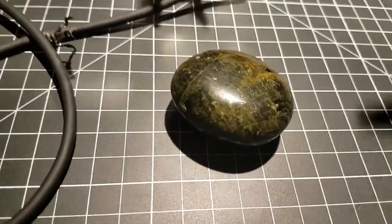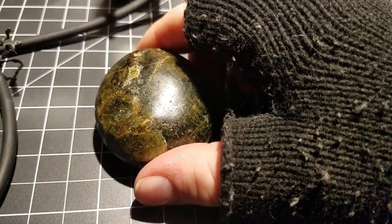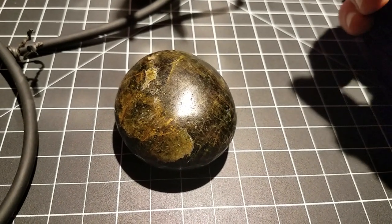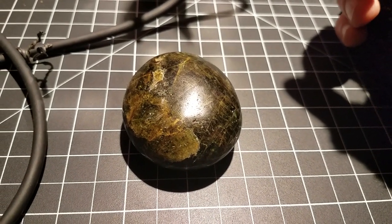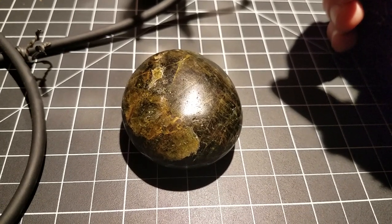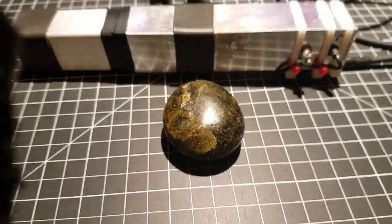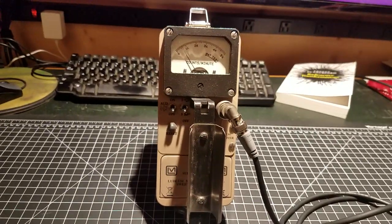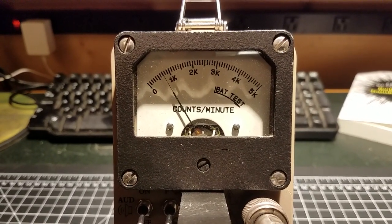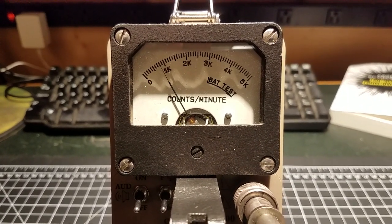Thorium-232 is a pretty heavy alpha emitter and it also emits a bunch of gammas as well. Which will lead me to the next test, which is hooking up the thallium-doped sodium iodide scintillator. The scintillator is now hooked up to the Geiger counter, just pulling in the general readings.